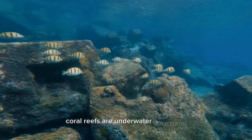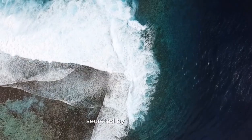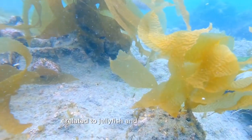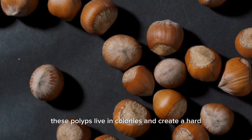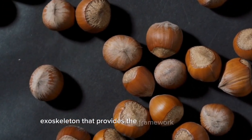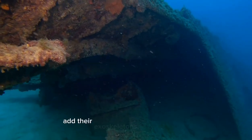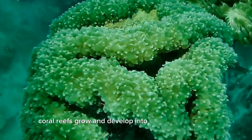Coral reefs are underwater structures formed by the accumulation of calcium carbonate secreted by coral polyps, tiny invertebrate animals related to jellyfish and sea anemones. These polyps live in colonies and create a hard exoskeleton that provides the framework for the reef. Over time, as more and more polyps add their exoskeletons to the structure, coral reefs grow and develop into complex formations.